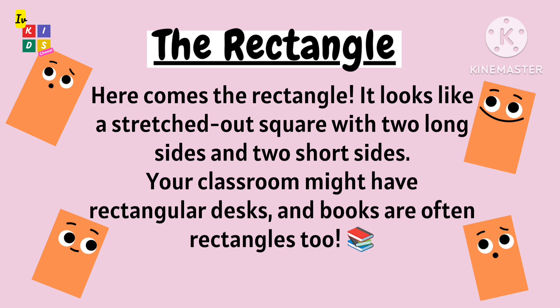The rectangle has two long sides and two short sides. Your classroom might have rectangular desks, and books are often rectangles too.